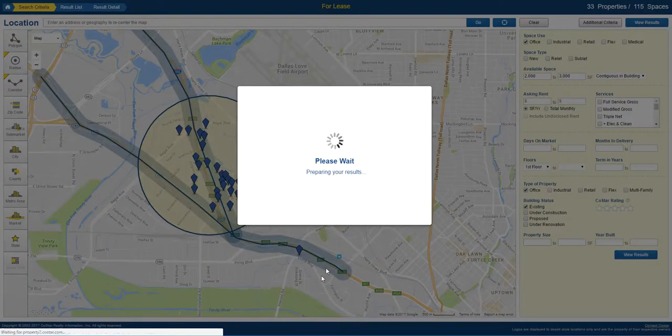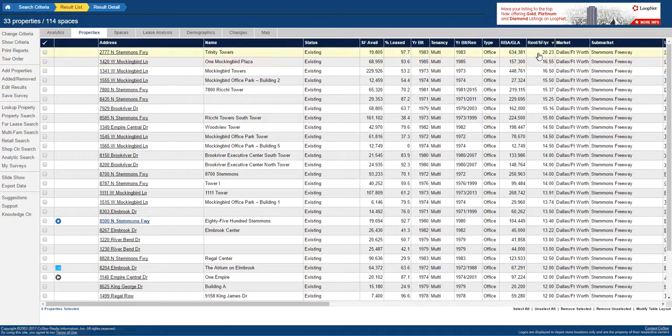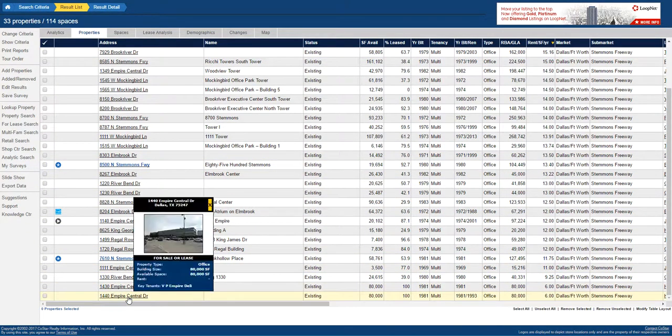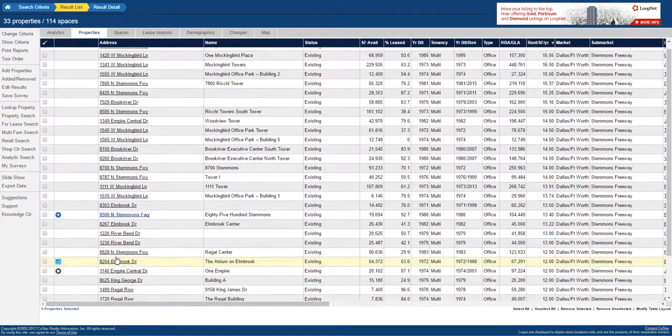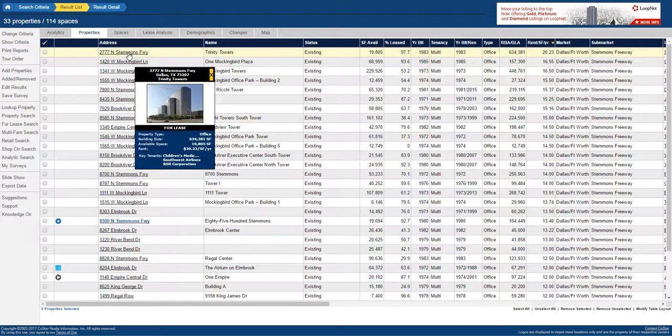Let's take a quick look. When we sort these properties by rental rate, we see the rental rates go from $11 a foot — well, early $6 a foot here with Empire Central. That's a step down from where you guys are at now, all the way up to $20 a foot for the Class A product in that market.